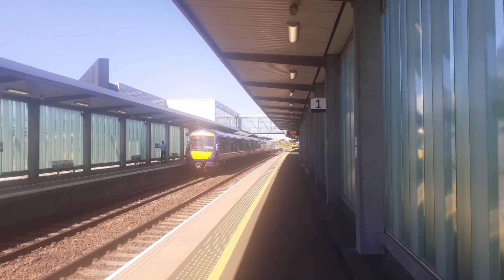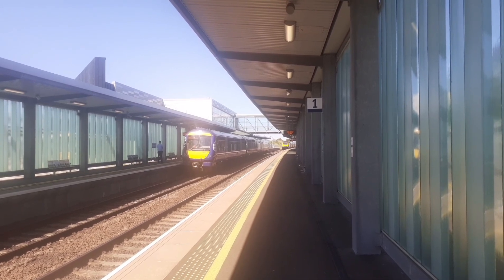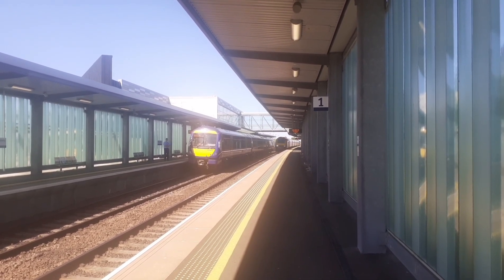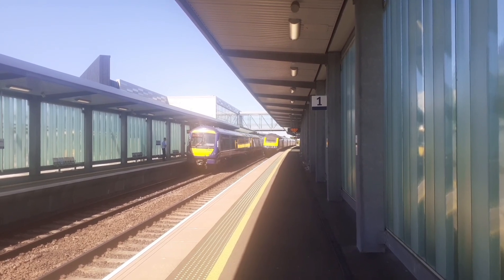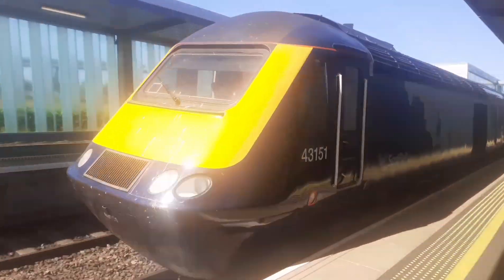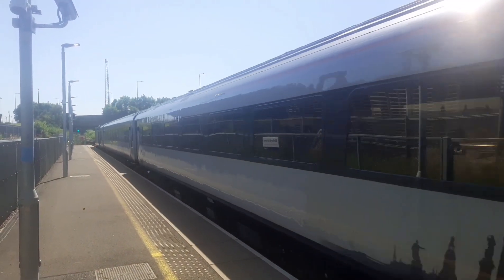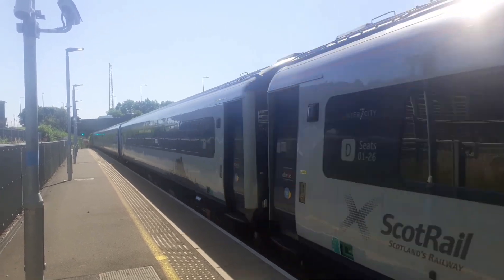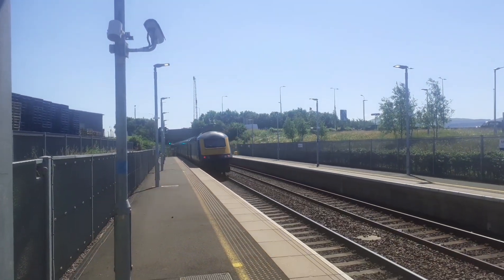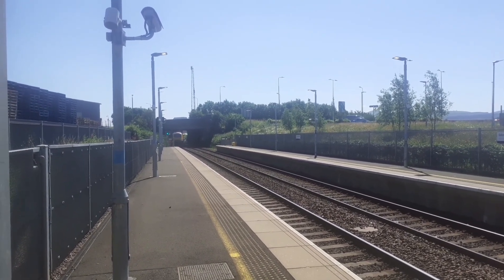Now passing through is a ScotRail HST running the 1B18 from Aberdeen to Edinburgh Waverley. That's 43.151 and 43.179 on the rear.